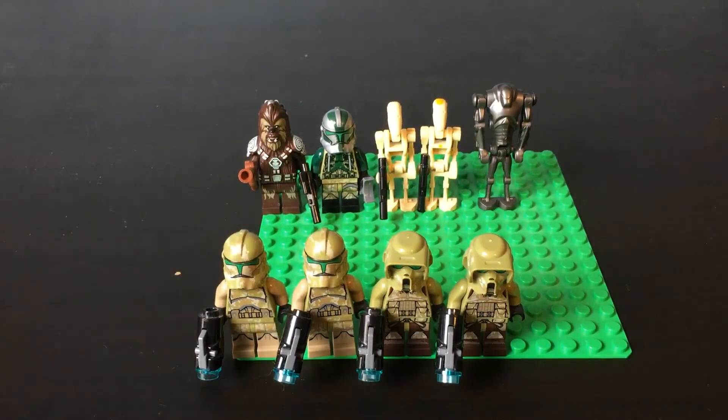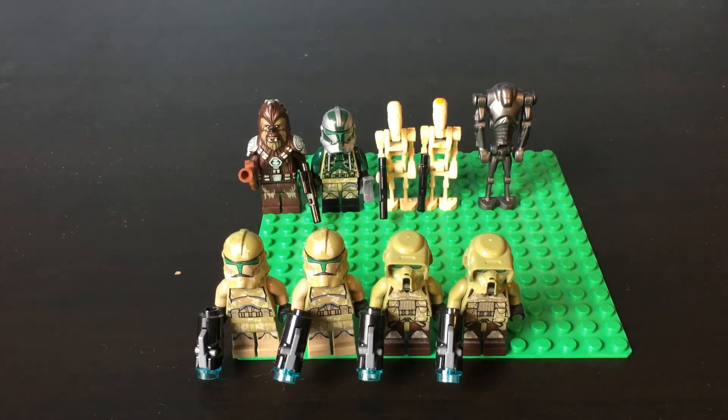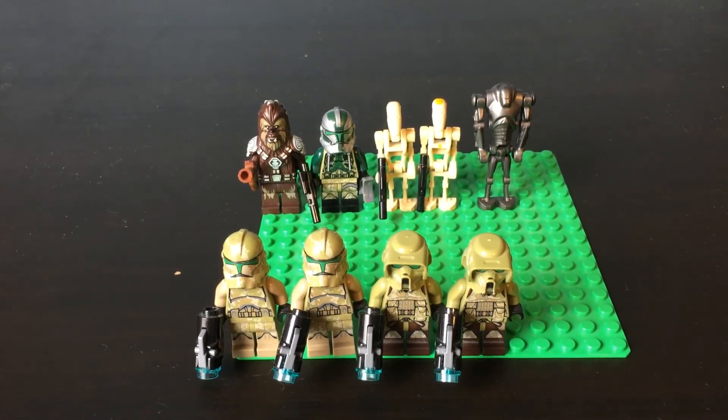That's pretty much it for this episode of Minifigure Monday. If I did have to pick a favorite, it would be between Commander Gree or Chief Tarfal — I really love the helmet on Commander Gree and that piece for Chief Tarfal for the torso-head combination. Overall, a relatively solid year with a lot of Kashyyyk stuff going on. As always, if you do enjoy, don't forget to hit that like button, and if you want to support the channel, please consider subscribing. See you guys next time — peace.